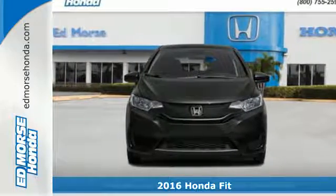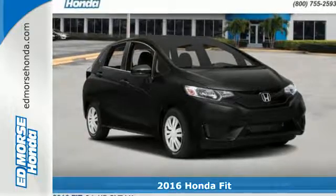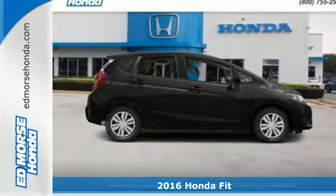Here's a 2016 Honda Fit. This compact hatchback has plenty of personality, along with fun-to-drive handling and forward-thinking technology.